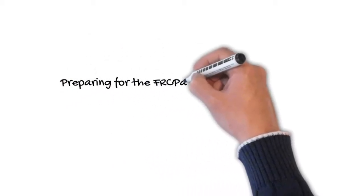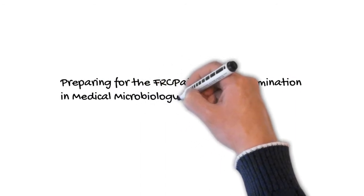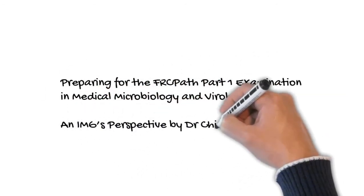Preparing for the FRCPath Part 1 Examination in Medical Microbiology and Virology: An IMG's Perspective by Dr. Chidi Onwukwe.